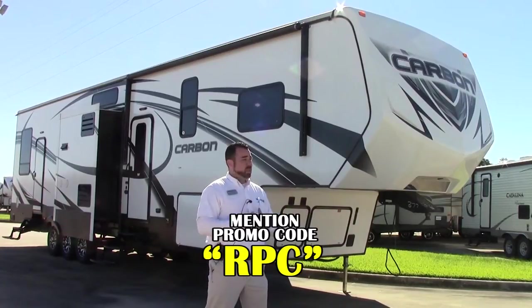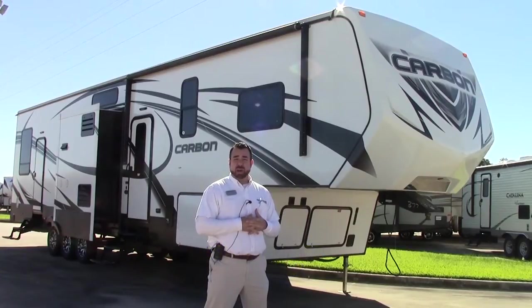41 foot, it weighs 13,600 pounds dry, 3 axle, huge unit. You guys got to call me on the pricing on this Carbon — it's just out of this world.